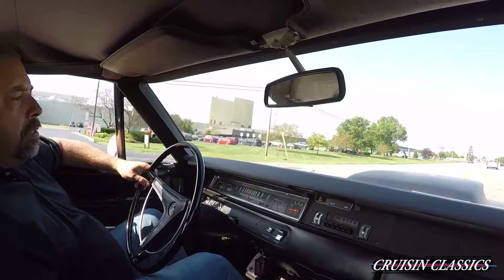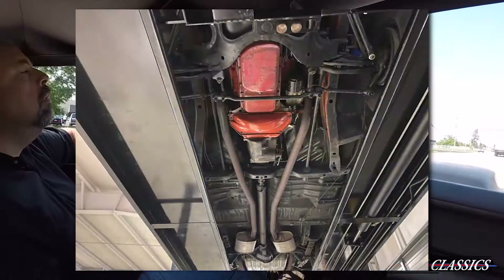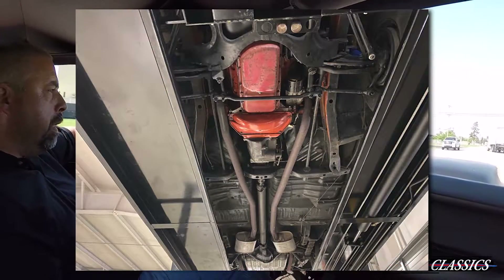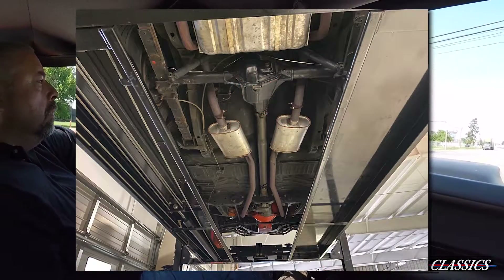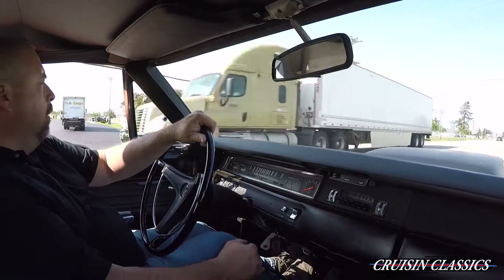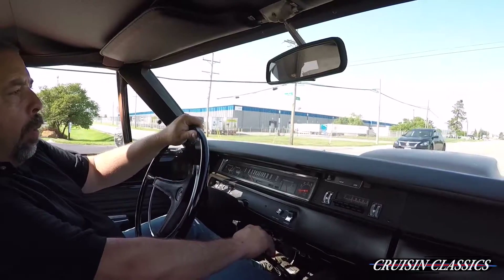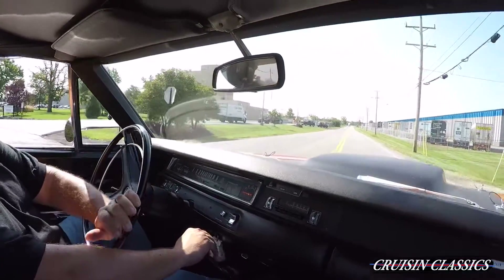This car has not been rotisserie restored — it's a very nice original car. The undercarriage has been undercoated throughout. It's an original car and it's been kept that way. The car has been repainted once in its life; the original Vitamin C Orange has been repainted.